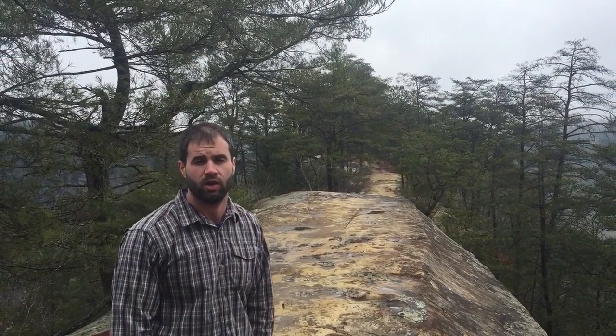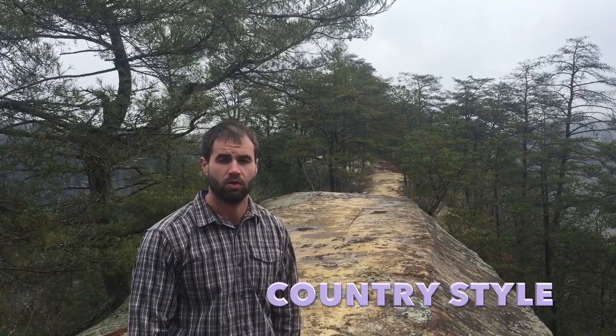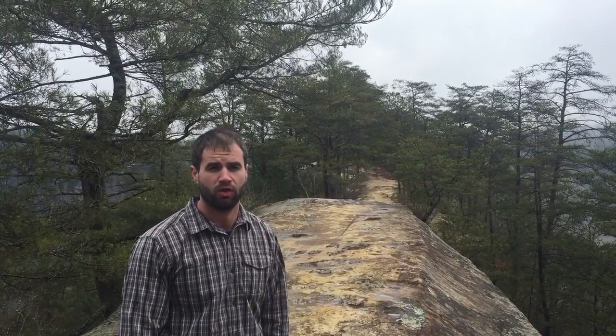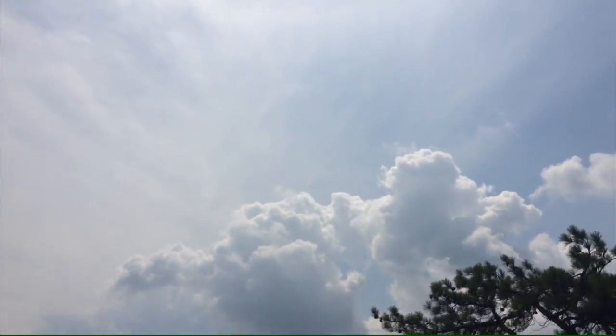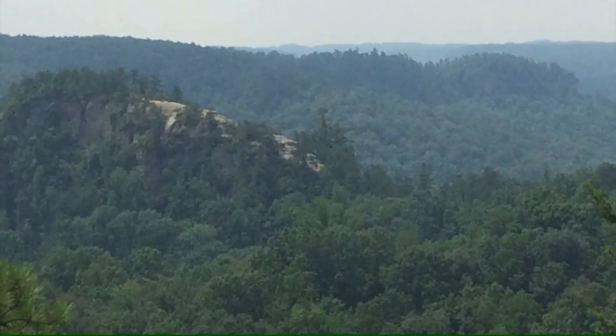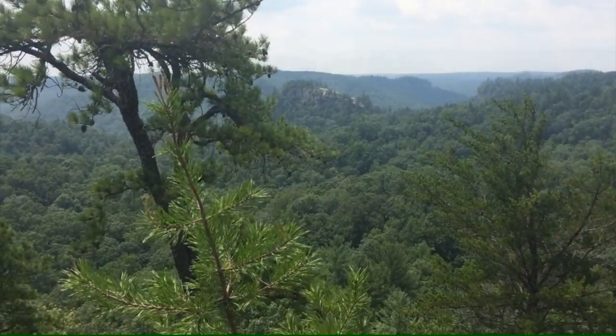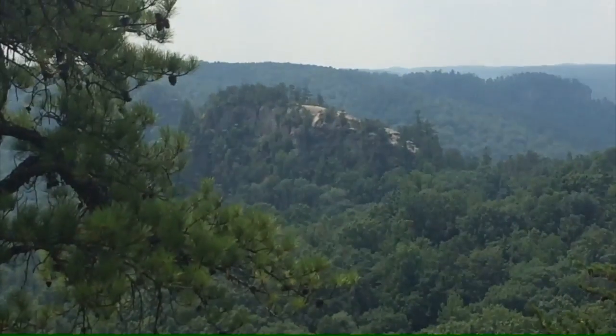Starting off our countdown, number 10 is Cloud Splitter Overlook, and this one is very hidden and hard to find. You travel up through the meadow on an obscure trail and find this beautiful overlook over a huge valley, and you can see the Cloud Splitter rock formation in the background. It's striking and definitely worth a visit.